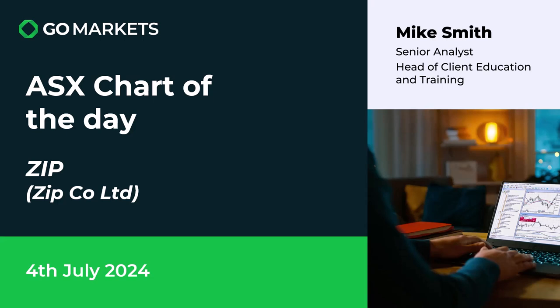Welcome to your ASX chart of the day for today, the 4th of July. Happy Independence Day if you're from the US. For the rest of us, we are continuing as normal on the ASX. We are going to do something we don't often do — our chart of the day yesterday was Zip Co Limited, and we are going to have a relook at that chart subsequent to today's price action.